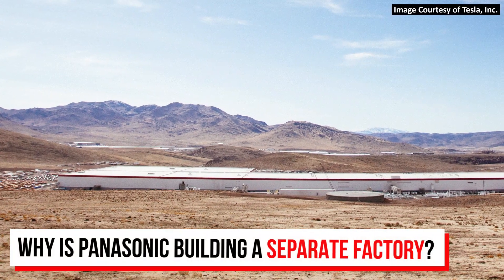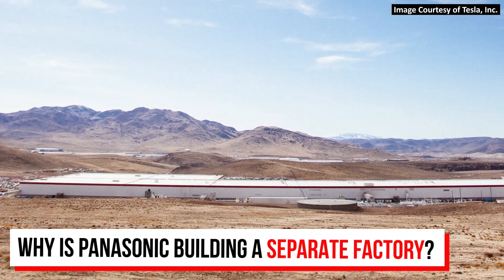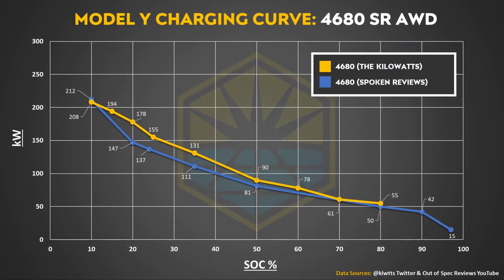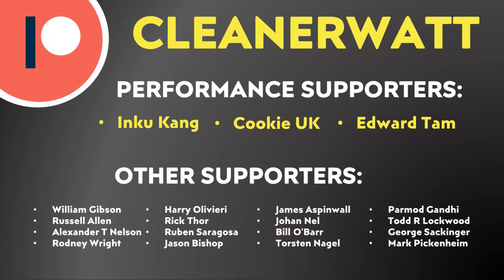This really leads to the next video I want to do in this series — why Panasonic is building their own battery factory and not expanding Gigafactory Nevada. It's going to be really interesting to see how Panasonic's 4680 batteries compare to Tesla's tabless batteries when it comes to performance and charging. I have a lot of confidence in Panasonic's ability to reliably manufacture battery cells. Thank you so much for watching, and a special thank you to my Patreon supporters who help make this content possible.